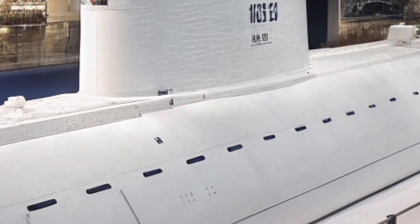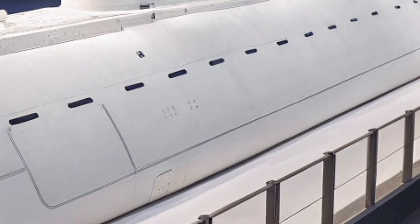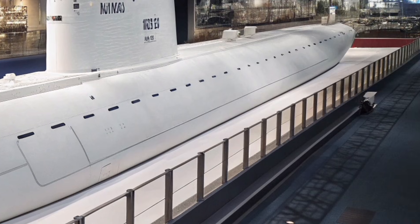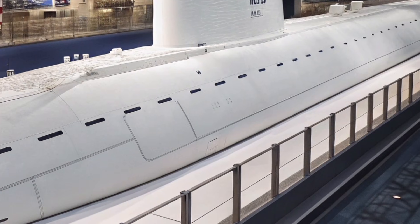As the lead vessel of the Virginia class, this submarine continues to be a central part of the Navy's undersea fleet, proving its importance through unmatched silent performance and versatile mission readiness.